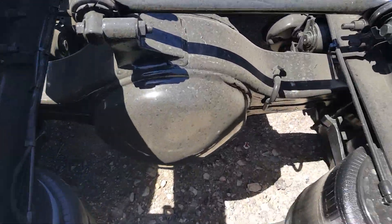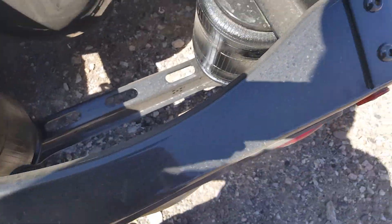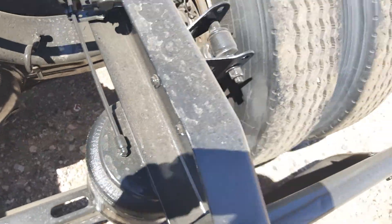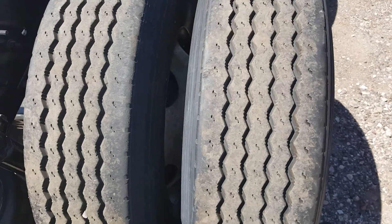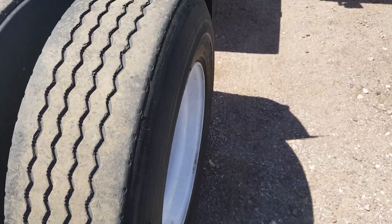Take a close-up of the differential. Once again, no rust on this truck. Of course, it's air ride suspension. There's the other tread — tread on the drives. There's the other drives.